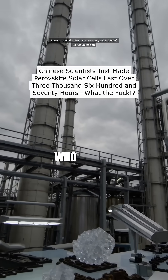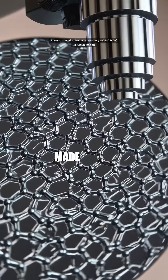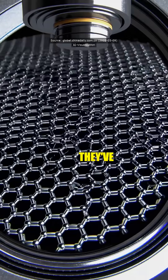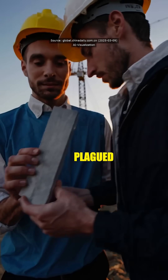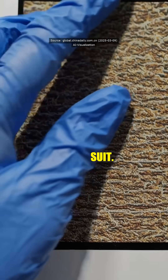Did you hear about those Chinese scientists who wrapped perovskite solar cells in a graphene polymer suit? They made those cells last over 3,670 hours! A remarkable feat. They've essentially given these cells a protective armor, shielding them from the elements. The instability issue that plagued perovskite cells has been solved thanks to this graphene polymer suit.